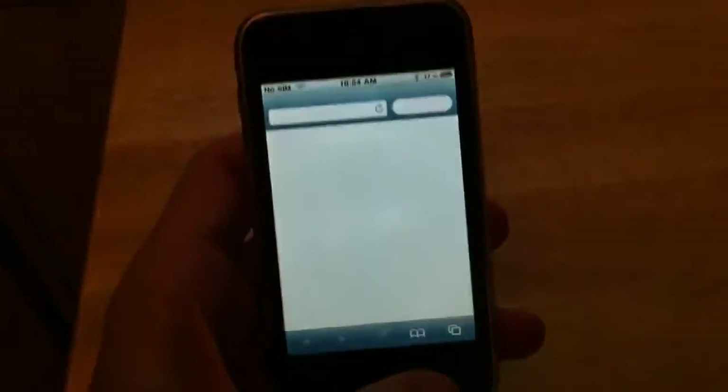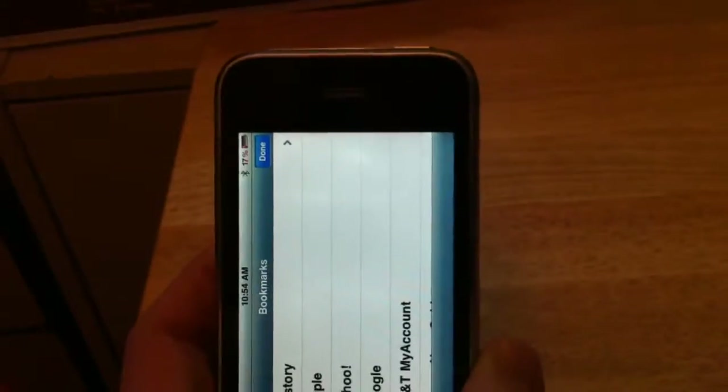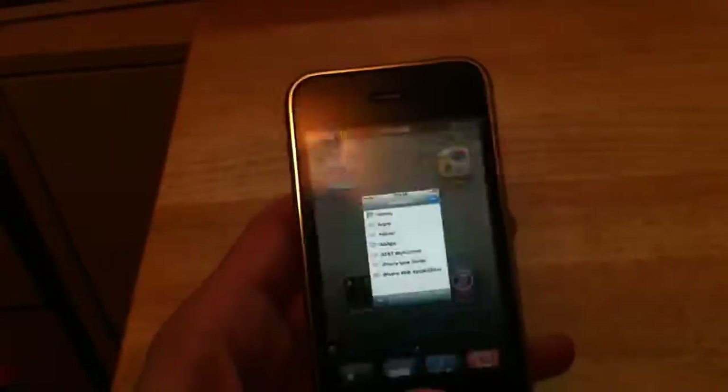Show you the accelerometer. Working great.